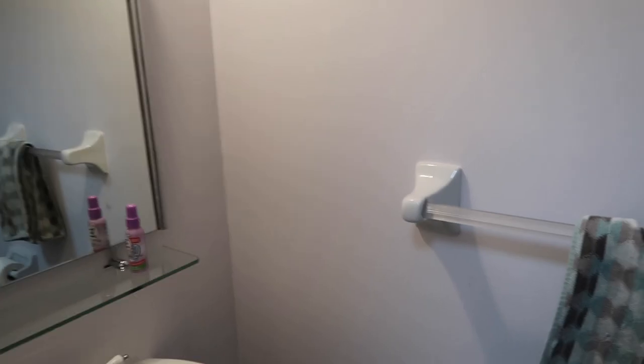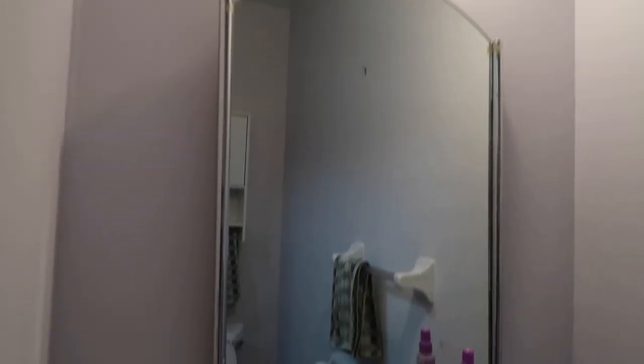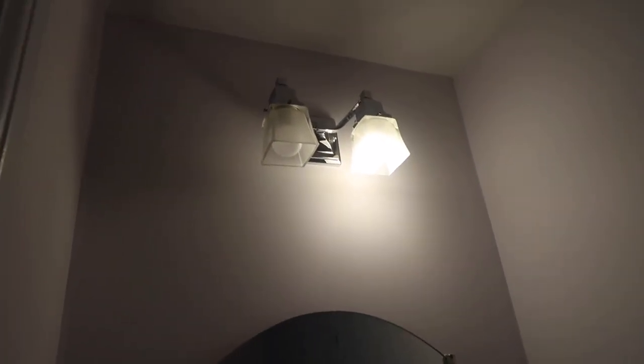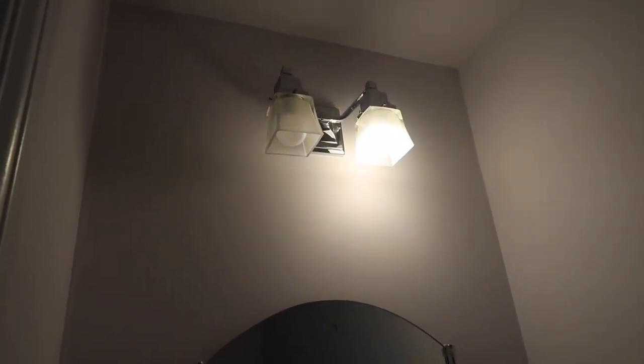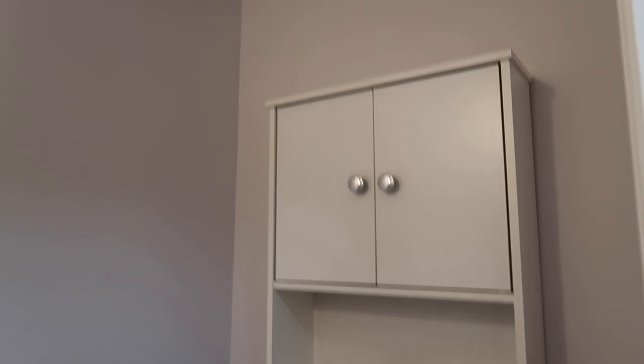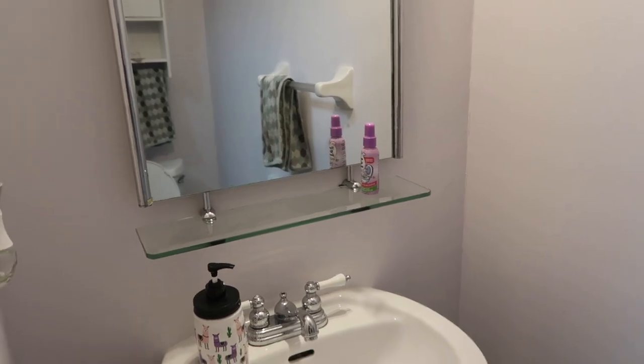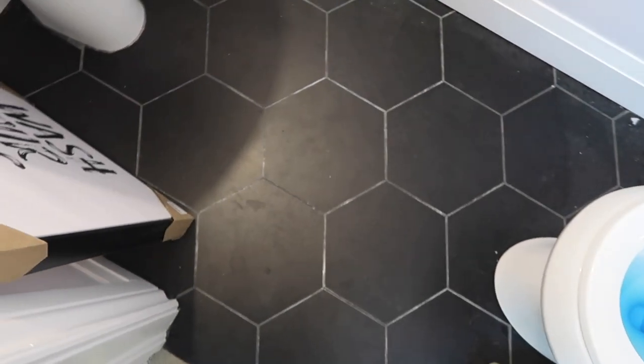Here's the plan: replace the mirror — this one looks a little dated — replace the light fixture, same thing, a little dated. I basically want this room to match the rest of my house. I'm going to remove this medicine cabinet, paint the back wall, and then hang a frame. That's my plan — I think that's going to make the impact I need.